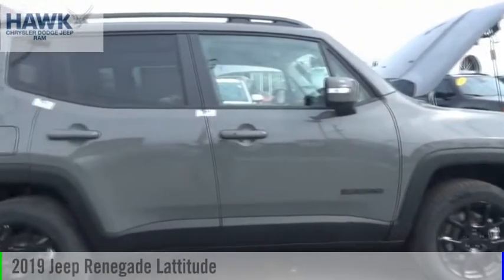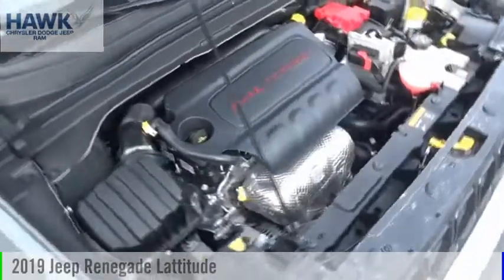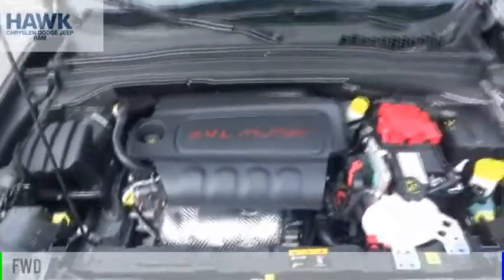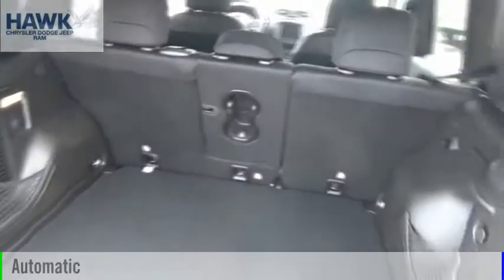Looking for the right vehicle? Check out the 2019 Jeep Renegade. This vehicle is powered by a front-wheel drive, four-cylinder, 2.4-liter engine, and comes with an automatic transmission.